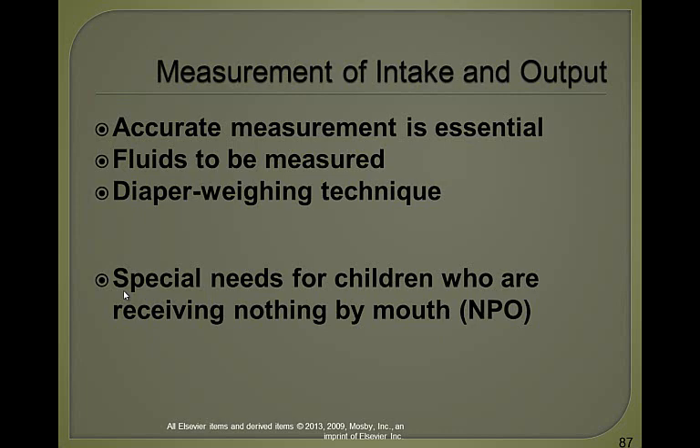You need to be absolutely diligent with intake and output and emphasize that to the parents. The large foam cups are 480 milliliters and the smaller are 240. Have them write down everything on a piece of paper if you don't have a detailed I&O sheet. If the child is in diapers, weigh the wet diaper and then weigh a dry diaper and take the difference between the two. You want to measure any fluid that goes in and any fluid that goes out.